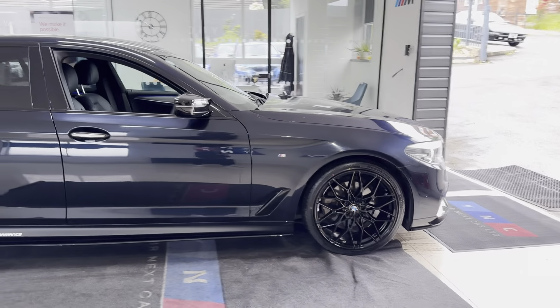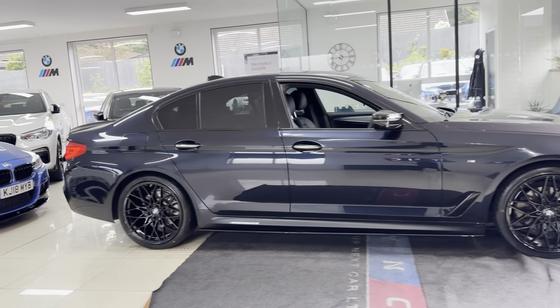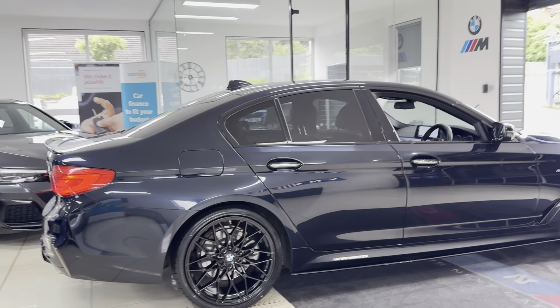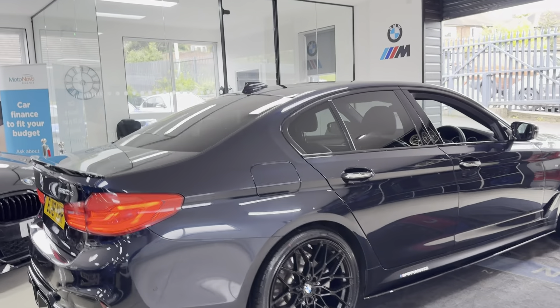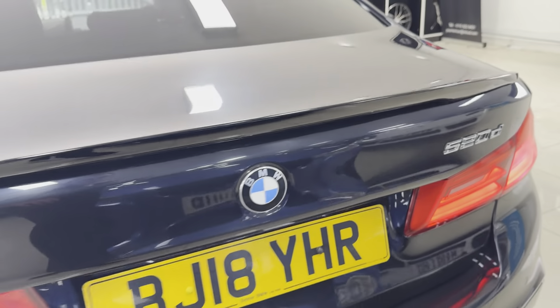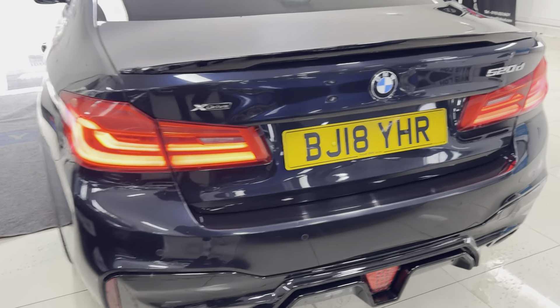A couple of key exterior features are the brand new alloys with four brand new tyres. Alongside that we have opted for our rear diffuser on this 5 Series. As mentioned, it is an X-Drive, so you've got that lovely added benefit of four-wheel drive on this 2-litre diesel 5 Series, making this a very practical, great-to-drive all-round saloon vehicle.